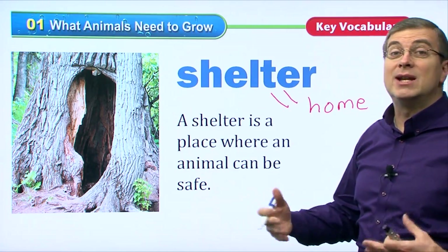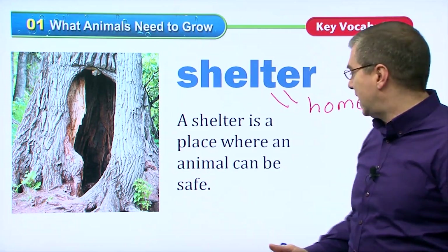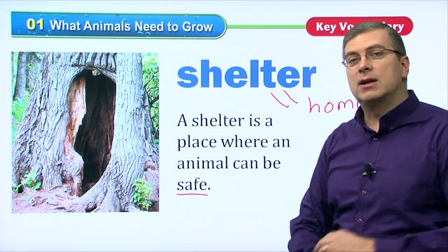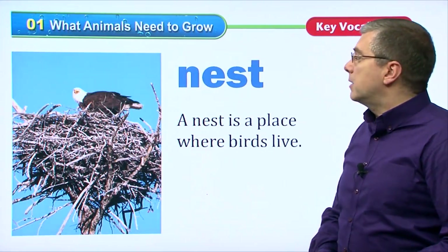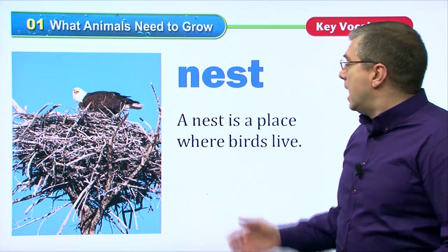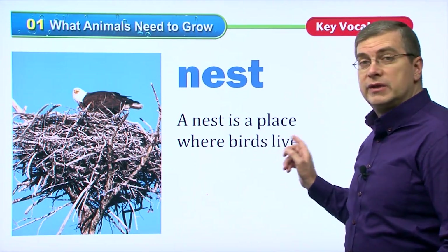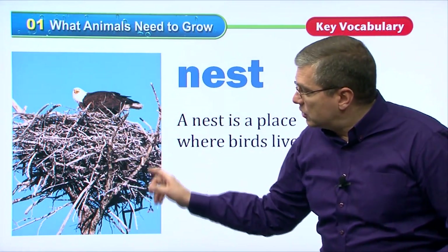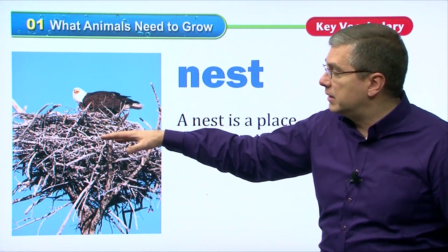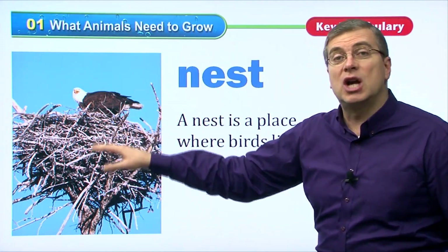We all need a home, don't we? We all need some place to be safe. Let's take a look at another thing. Another thing is a nest. A nest is kind of like a shelter too. A nest is a place where birds live. As you can see in the tree here, birds make their homes high up in trees.